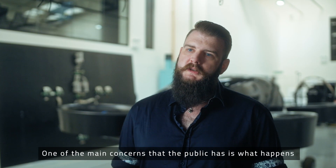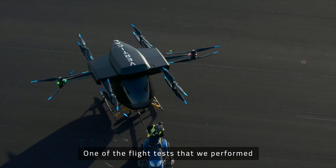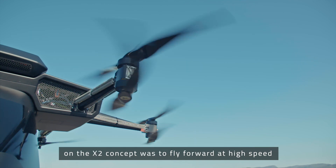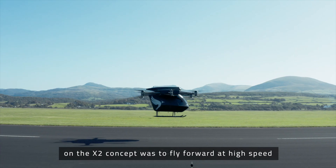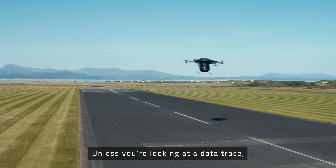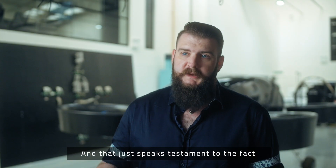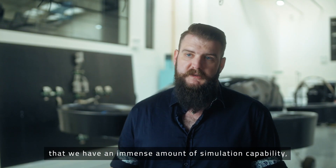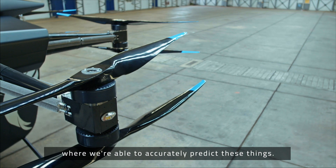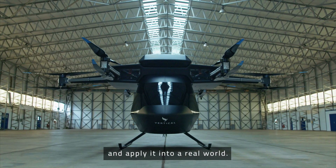One of the main concerns that the public has is what happens if you lose power to a rotor. One of the flight tests that we performed on the X2 concept was to fly forward at high speed and then kill a motor. Unless you're looking at a data trace, you can't actually tell when the motor is killed, and that just speaks testament to the fact that we have an immense amount of simulation capability where we're able to accurately predict these things and then take that knowledge from the simulation and apply it into the real world.